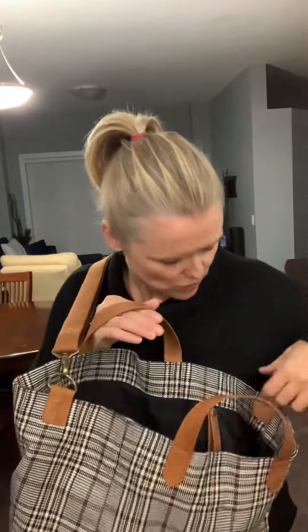Some of the features: as you can see, the handles do come off, so if you don't want to use it as a crossbody you can just pop those off.